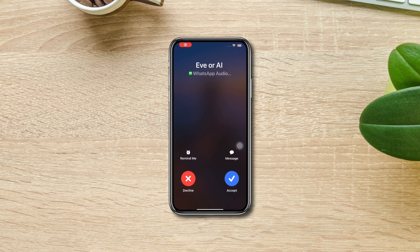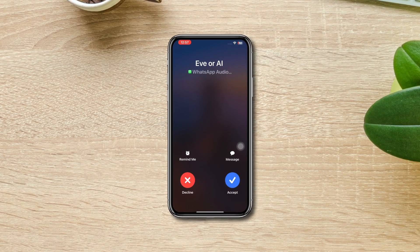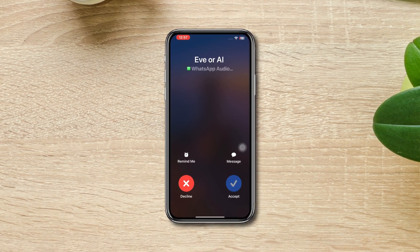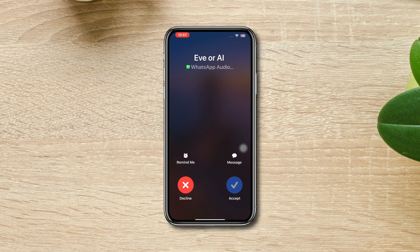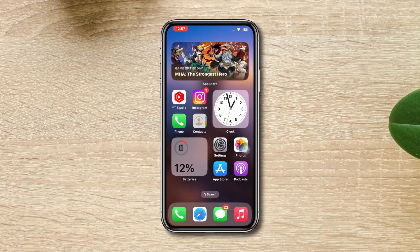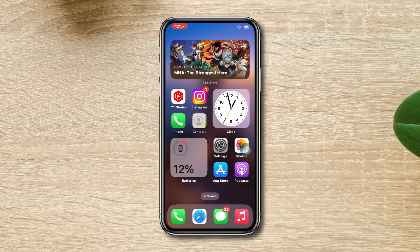Can't receive a call on your iPhone after the recent update? Hi there, this is Steve. If your iPhone is not receiving calls, try out these quick troubleshooting steps you can follow to restore the problem. So without wasting any more time, let's get started.